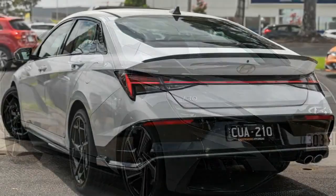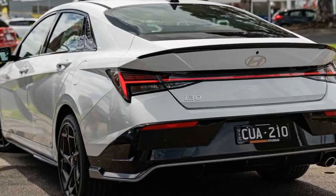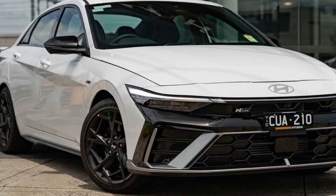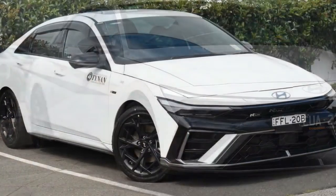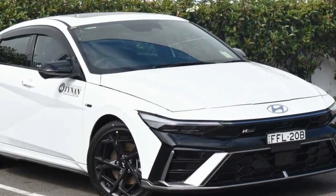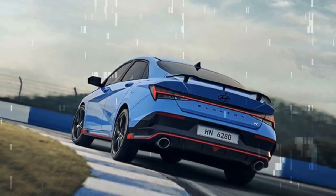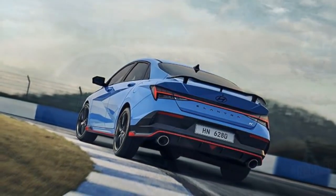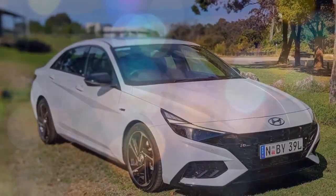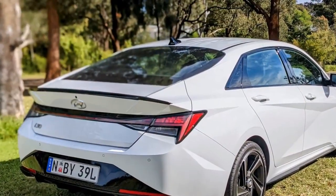Fortunately, the i30 sedan inline is impressively frugal. Hyundai claims it sips 6.6 L/100 km (35.6 US MPG) over the combined cycle, and on long highway jaunts that's exactly what we averaged with 98-octane fuel. On the same roads filled with 95-octane fuel, consumption increased to 6.9 L/100 km (34 US MPG). We also experimented with 91-octane fuel over the same highway roads and averaged 7.2 L/100 km (32.6 US MPG).